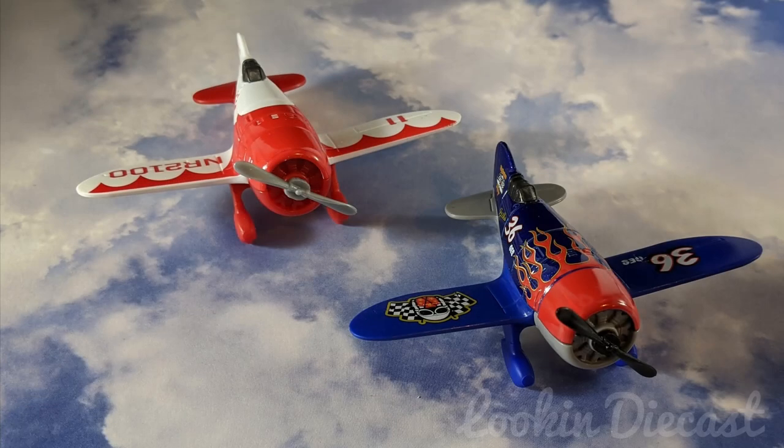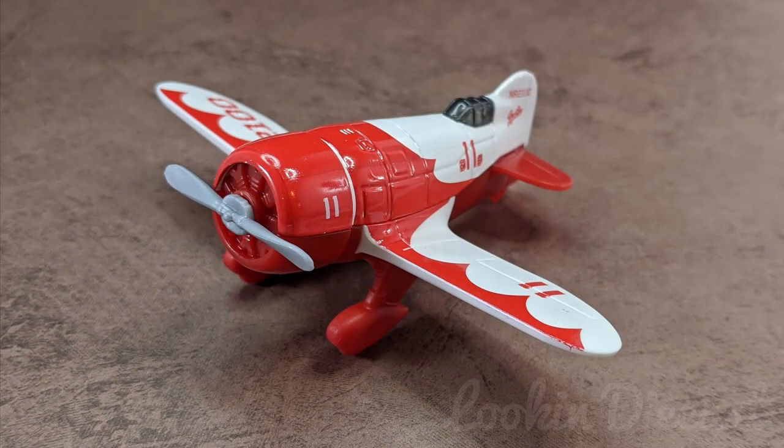Now we get into some really fun stuff. This is the GB. Unfortunately, I don't know much about the history of this casting other than the model number. If you're a Sky Busters collector and have information on some of these older castings, it would be awesome if you signed up at the Matchbox Fandom website and added some of that knowledge. The site is great, but it definitely needs some Sky Busters contributors.